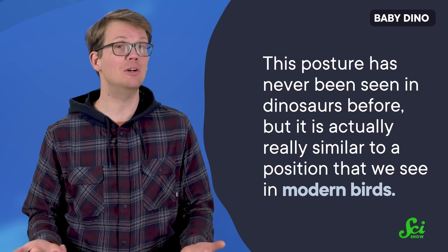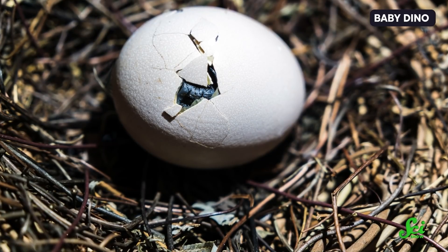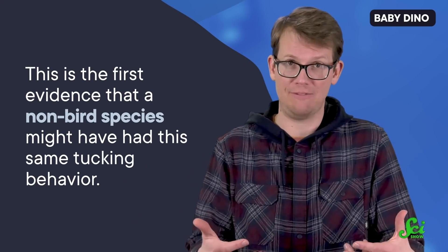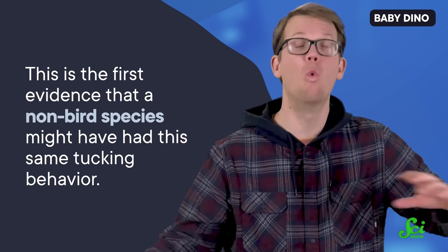But it is actually really similar to a position that we see in modern birds. Modern birds adjust themselves into this position shortly before they hatch, and taking on this shape is critical for hatching successfully. No other theropod embryos have ever been found with skeletons in this position. This discovery hints that theropods might have done something similar, repositioning themselves right before they hatched. This is the first evidence that a non-bird species might have had this same tucking behavior, and the researchers think this might indicate that the behavior actually evolved in theropods way before birds. They'll need to look at more embryos to confirm that hypothesis, so for now it's still just incubating.